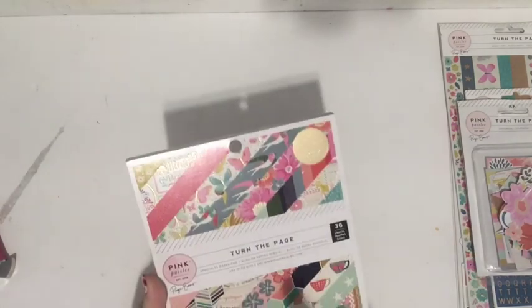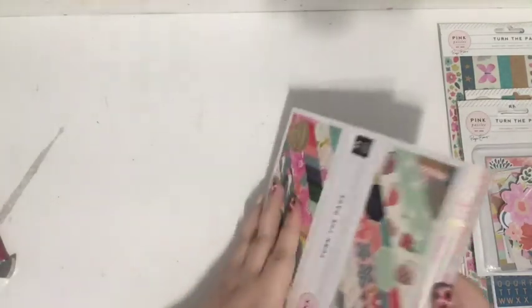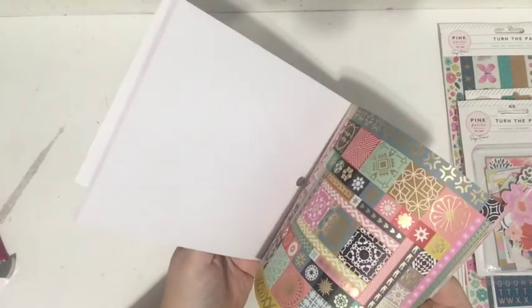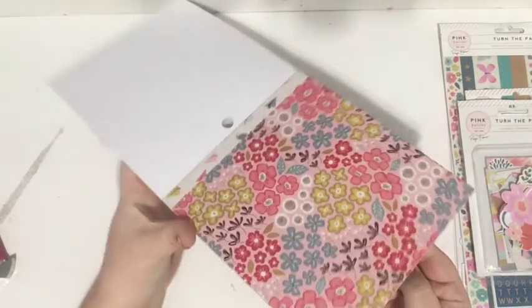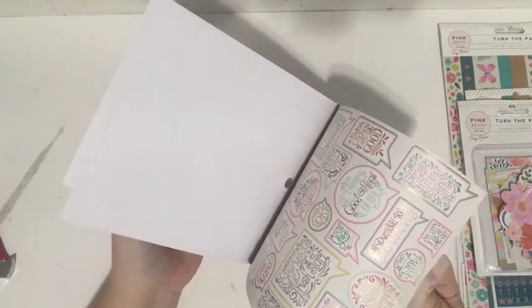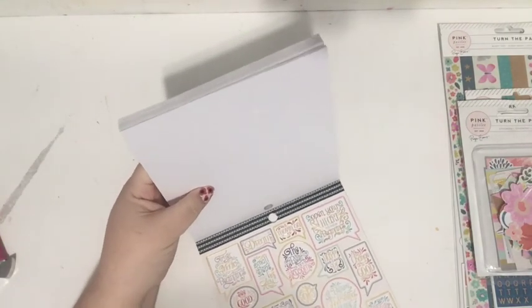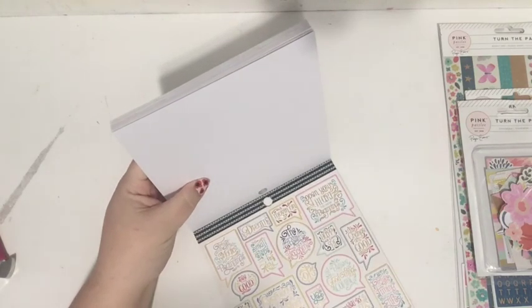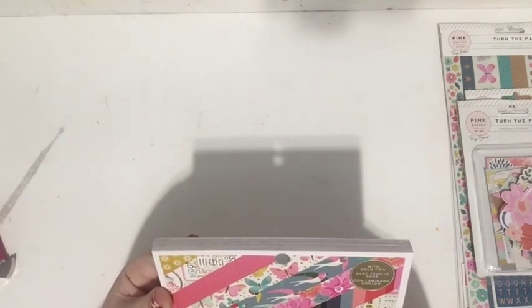So I got the 36-sheet specialty paper pad for 'Turn the Page' and it does have some gold foil accents. I'll just flip through — there are some cut-aparts, some stunning gold foil pages, mugs, pinks and florals, and just general adorableness. Page is so talented, seriously. This is fun — you could leave it as a full sheet or even fussy cut these out for sentiments: 'it's the little things,' 'live in the moment,' 'believe in you,' 'every day is a fresh start.' These will be perfect for my Day in the Life.